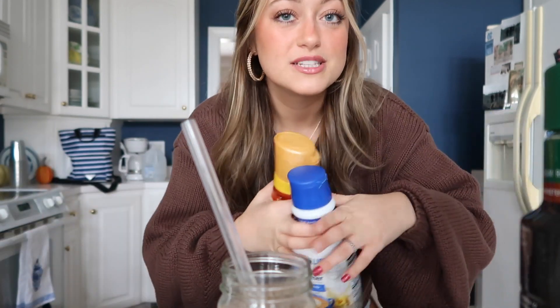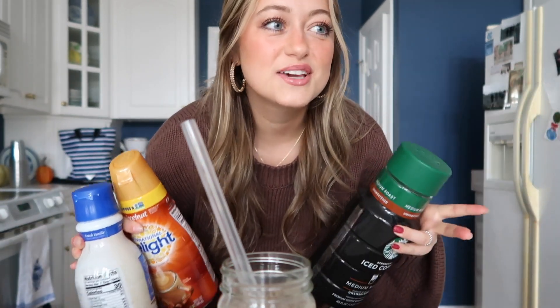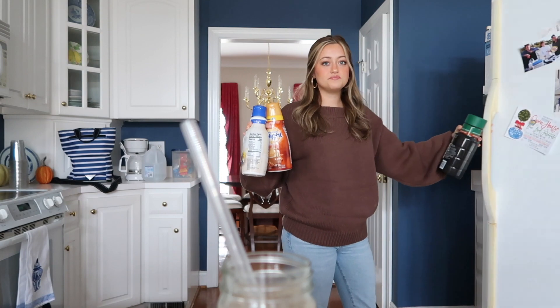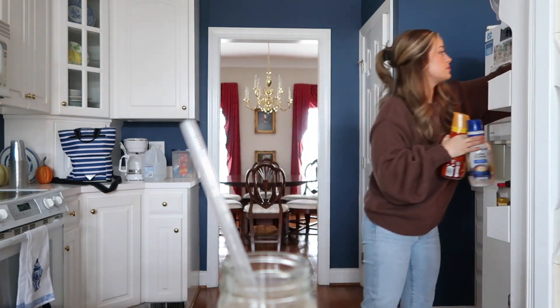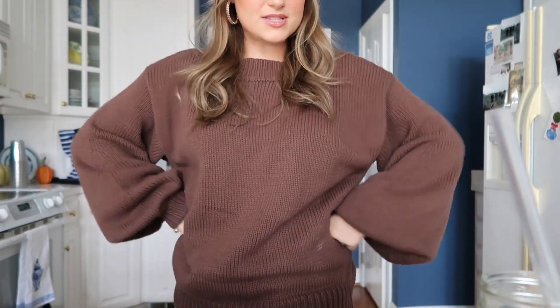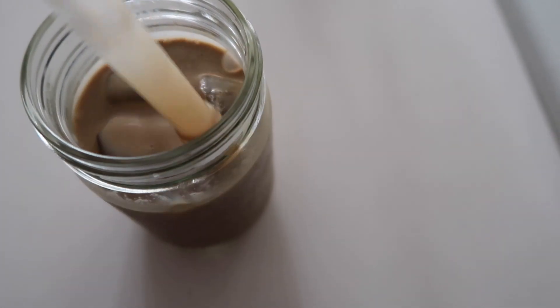I'm excited about the podcast idea — it just feels like it could be really fun. Let me know in the comments what you think! I'm going to go outside and take some photos for Princess Polly. I got this really cute sweater from them and I'm obsessed with it — look at the sleeves! I'll have my discount code linked in the description box and on screen. I'll also share my makeup routine soon — it's nothing special but I really like how it looks.